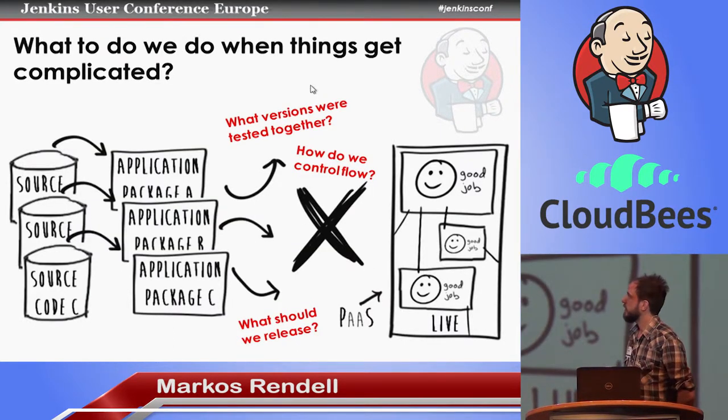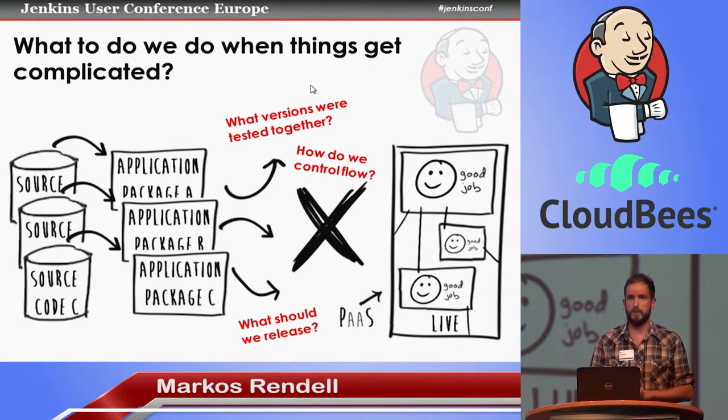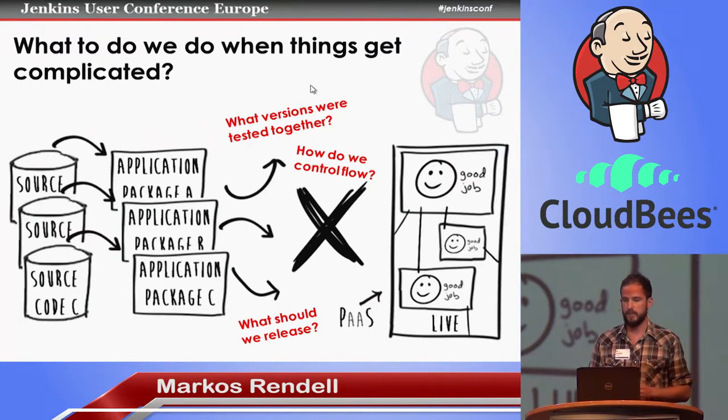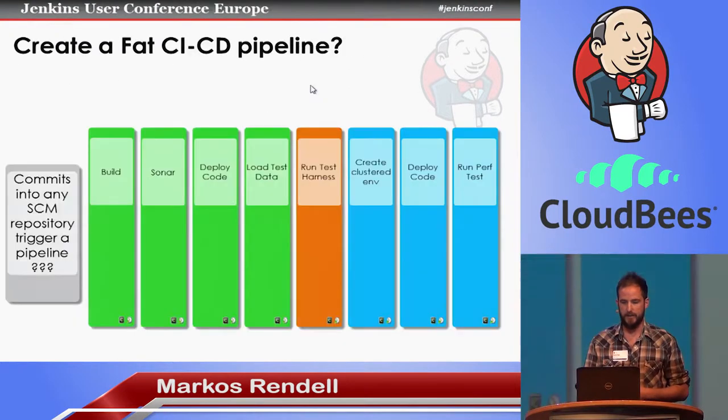The problem is things get complicated when you've got lots of different components, probably in different version control repositories. They've all got their own quality gates and their own processes; they want to be tested independently. But it comes to a point when they want to be tested together, and when they've been tested together you want to bank that configuration and know you're going to continue to test that configuration all the way to production. And that can be difficult and it starts to break the model. Another issue is flow — we don't necessarily want to integrate different components straight away, as it might cause people to not check in if they're afraid their changes won't be compatible with another component.